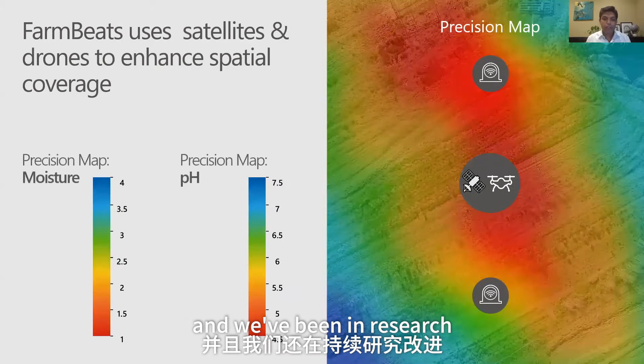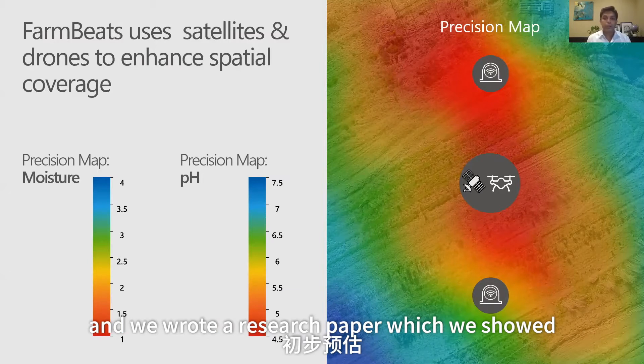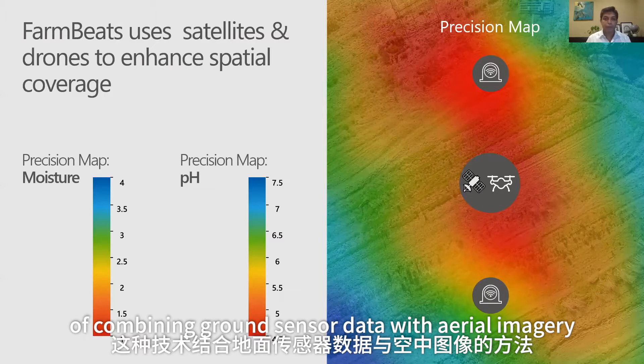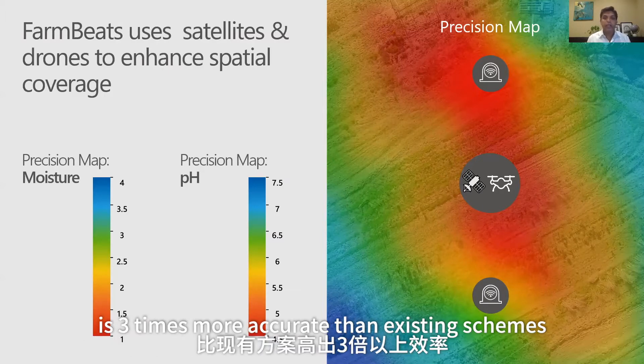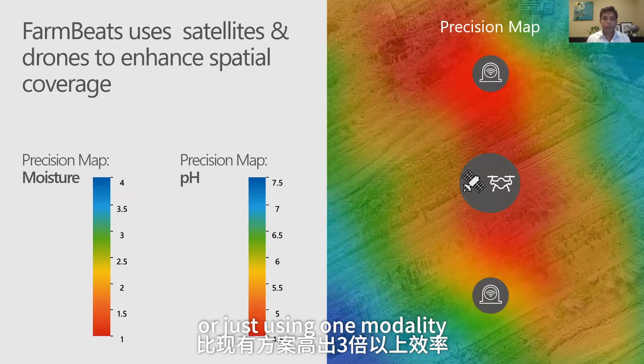In research, we did this for soil temperature, soil pH, and soil moisture. We wrote a research paper showing that this technique of combining ground sensor data with aerial imagery is three times more accurate than existing schemes for interpolating data that primarily rely on kriging or using just one modality.